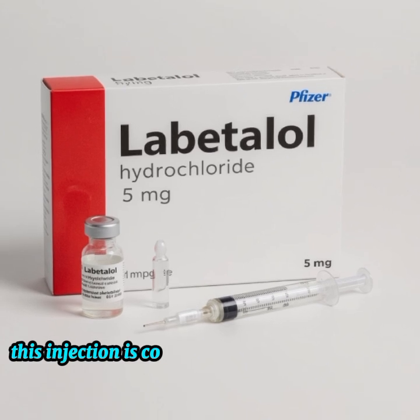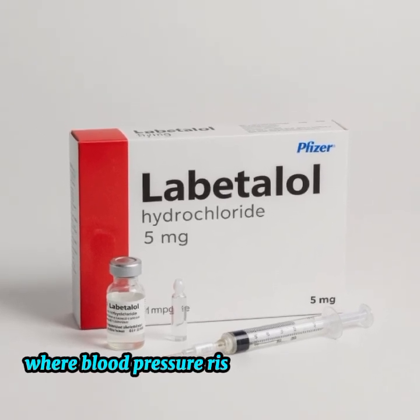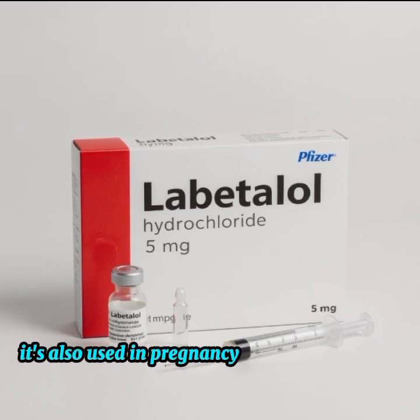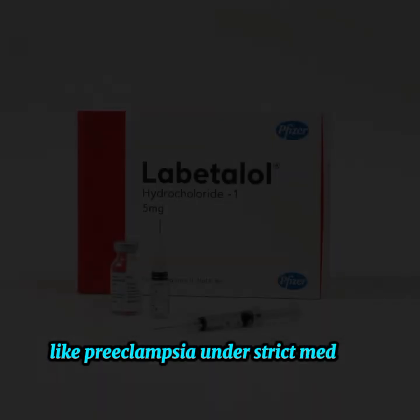This injection is commonly used in hypertensive emergencies, where blood pressure rises dangerously high and immediate action is required. It's also used in pregnancy-related high blood pressure like preeclampsia, under strict medical supervision.